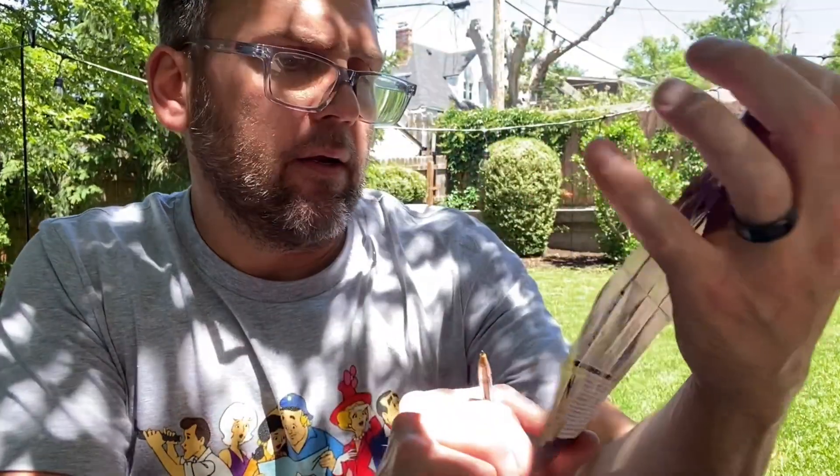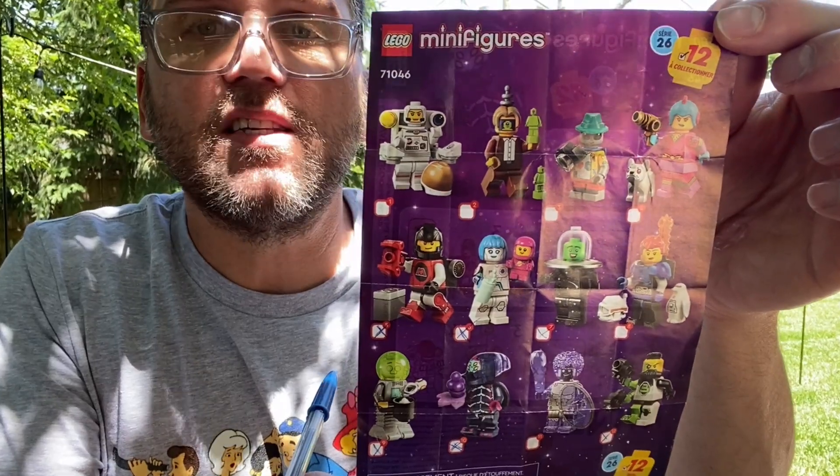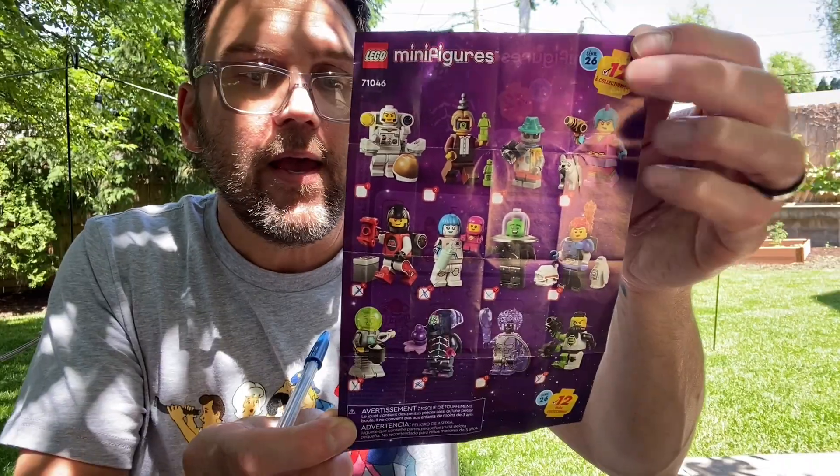I brought my trusty pen out, so we will mark him off right there — Alien Beetlezoid. We have one, two, three, four, five, six — we are halfway done, six down and six to go. That's very exciting, and that's all I have for you guys today. Thank you for joining me, and remember: it's a big world out there. I'll break it up — good night!